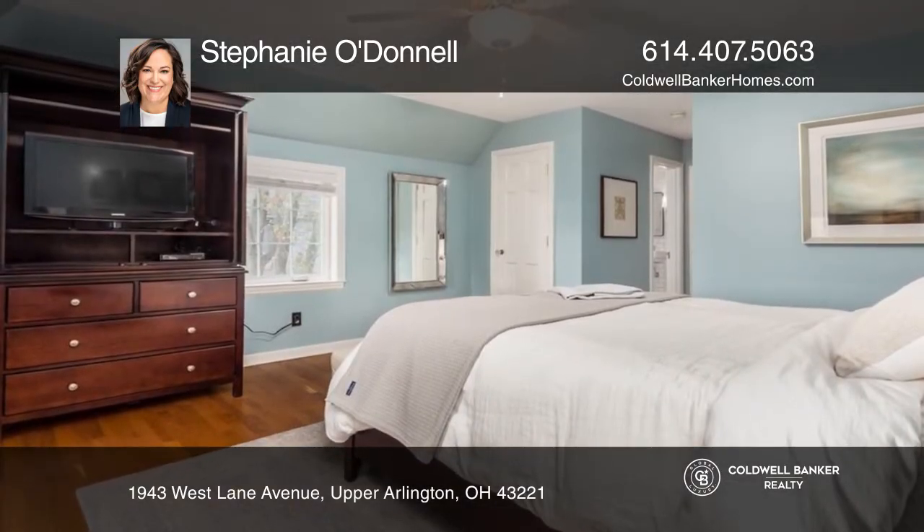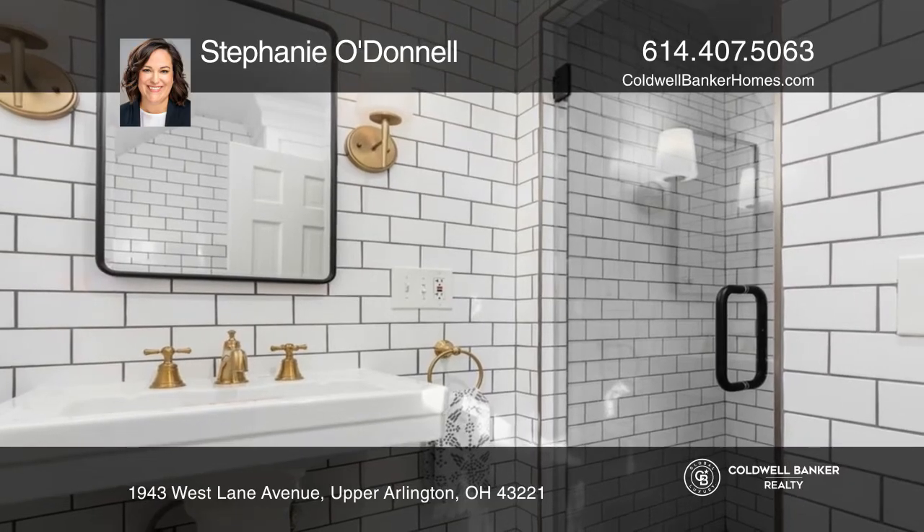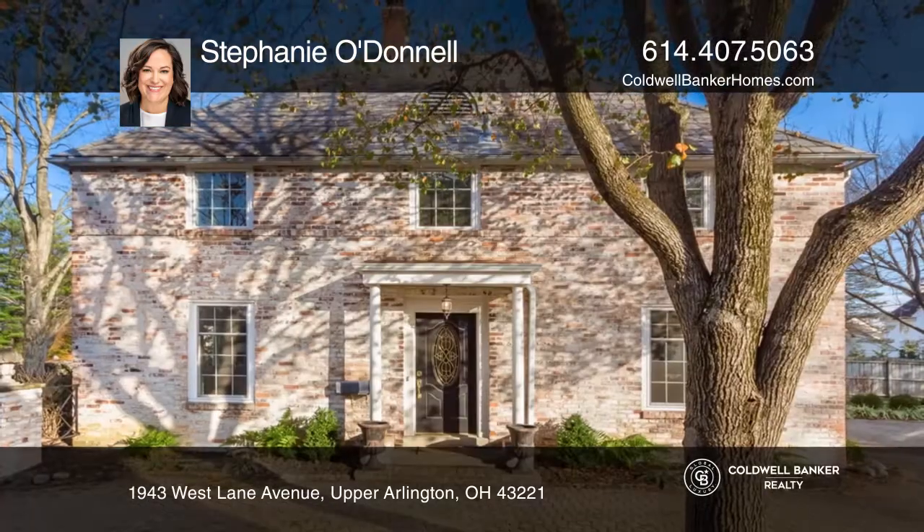The primary bedroom has a newly remodeled ensuite bathroom. There is also a three-car garage with electric vehicle charging capacity and extra deep bays for storage. Call Stephanie O'Donnell to learn more.